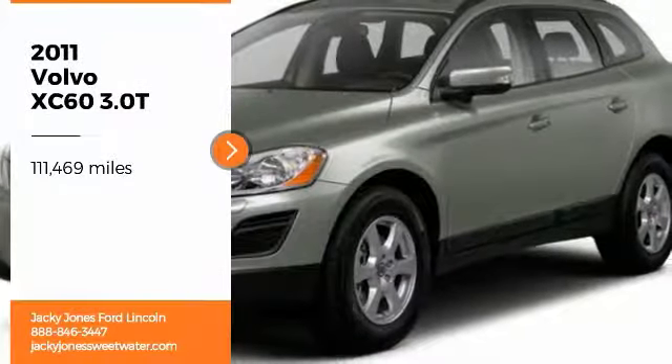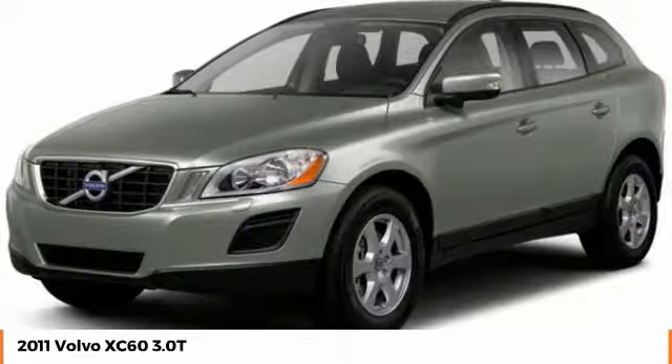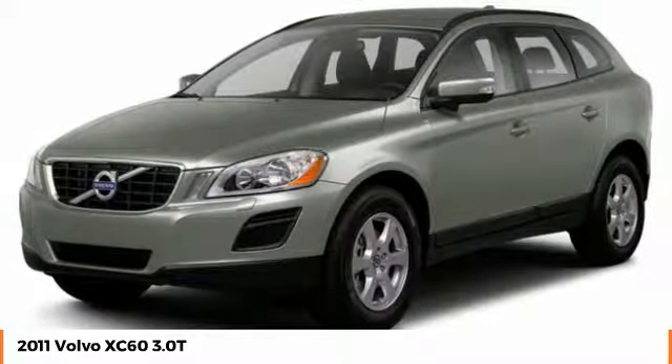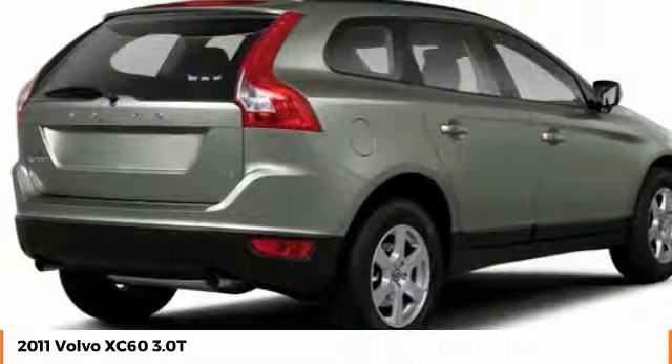We are pleased to show you the 2011 XC60. From sidewalks to pathways in the blink of an eye, the XC60 was named a Consumer's Digest Best Buy in the Cars, Pickups, Minivans, SUVs, and Hybrids category.